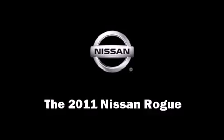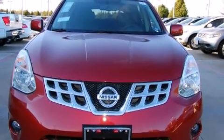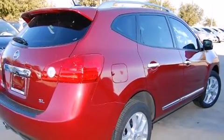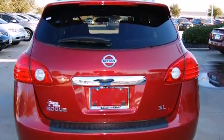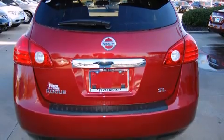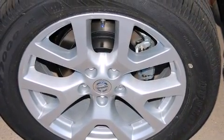Climb inside the 2011 Nissan Rogue. It features an automatic transmission, front-wheel drive, and a 2.5-liter four-cylinder engine. All of the premium features expected of a Nissan are offered, including a trip computer, reverse sensing system, and remote keyless entry.